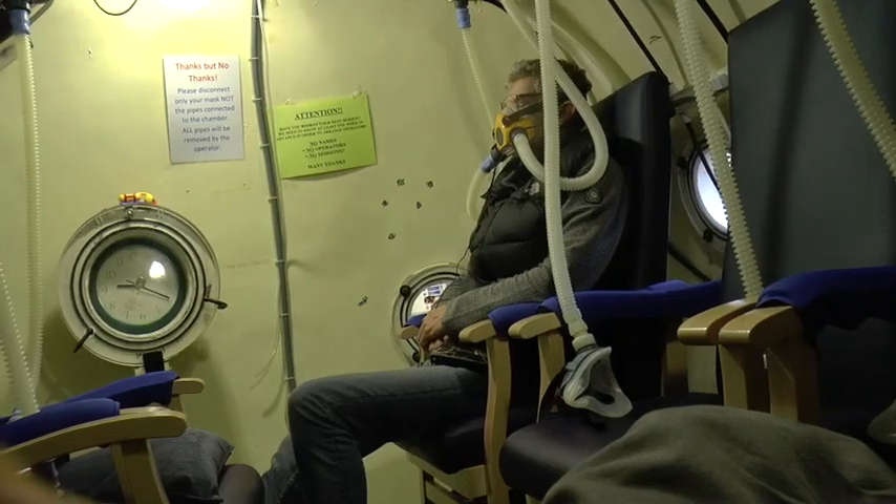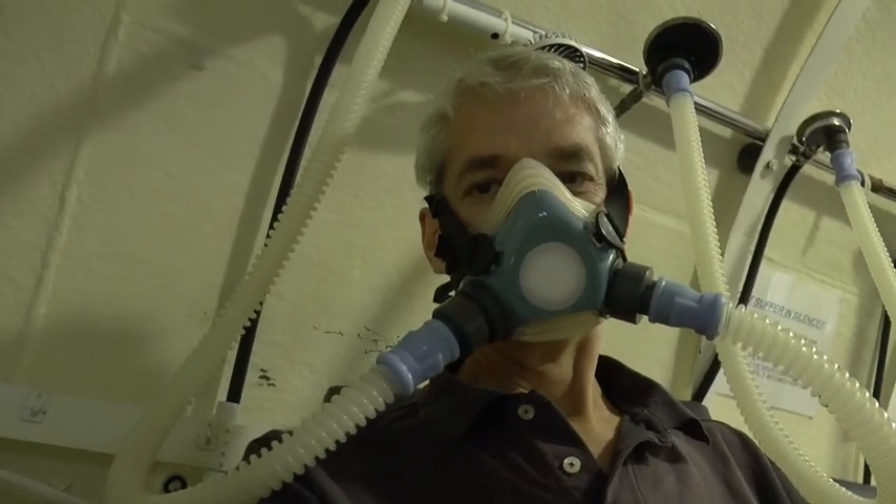You're nearly on your 100th treatment here in Gloucester? Yeah, I think I've got two to go and that'll be 100. How would you describe it to someone who'd never been in before? You have a little bit of pressure on your ears as you're going down, and it's a bit uncomfortable after an hour with a mask on your mouth. But personally I don't notice any difference, though I do know other people find it's worth it for them straight away.